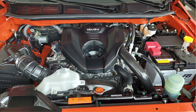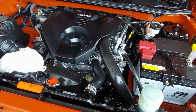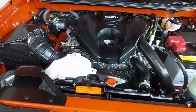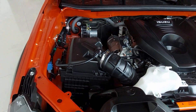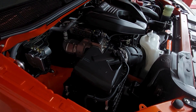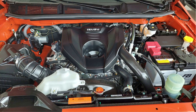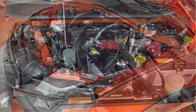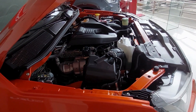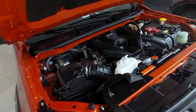This is a turbocharged 3.0-liter diesel engine, inline four-cylinder with 16 valves — four valves per cylinder — and the fuel system is electronic fuel injection. The engine displacement is 2,999 cc, producing 187 horsepower, with max power at 3,600 RPM.